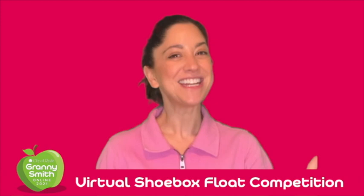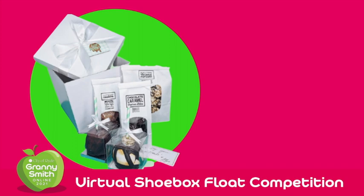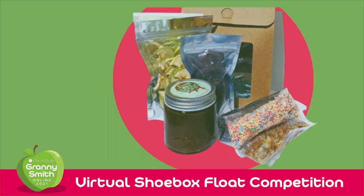You're a winner just for entering, however City of Ryde are offering prize packs for a few select entries. First place from each category will receive a $100 any-store gift card, a deluxe best-selling box from Love Dem Apples valued at $40 — I've already sampled the caramel popcorn — a DIY caramel apple kit from Love Dem Apples valued at $20, and a Granny Smith Festival branded bag, sunglasses and hat.